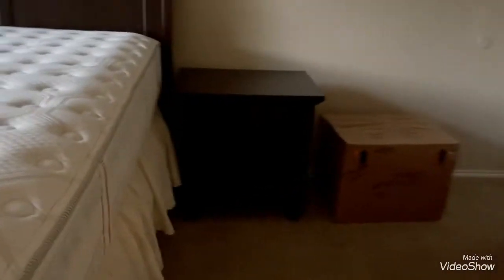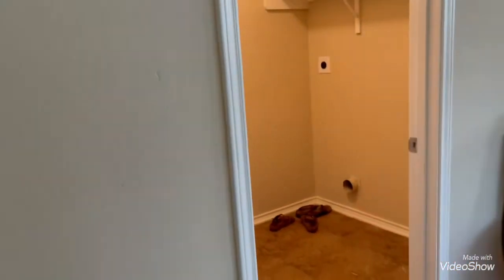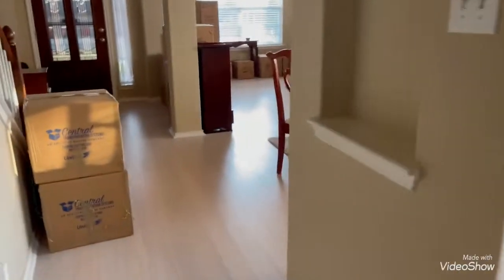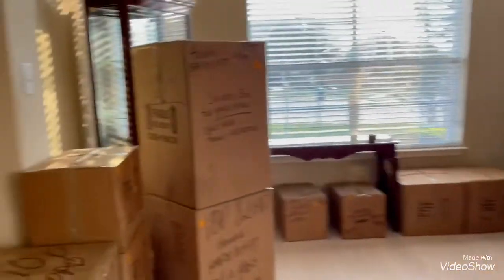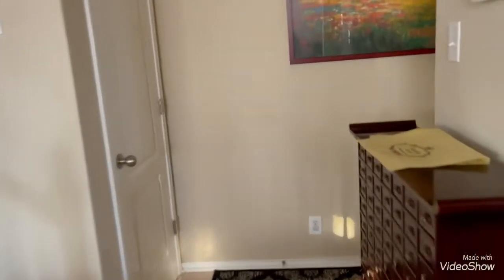Some of the items will go into storage, which is why you'll see some things that won't get packed. But for the most part, everything goes. This is the formal dining and living area — it's boxes, more boxes and boxes. The closets are empty; there's nothing in there now.